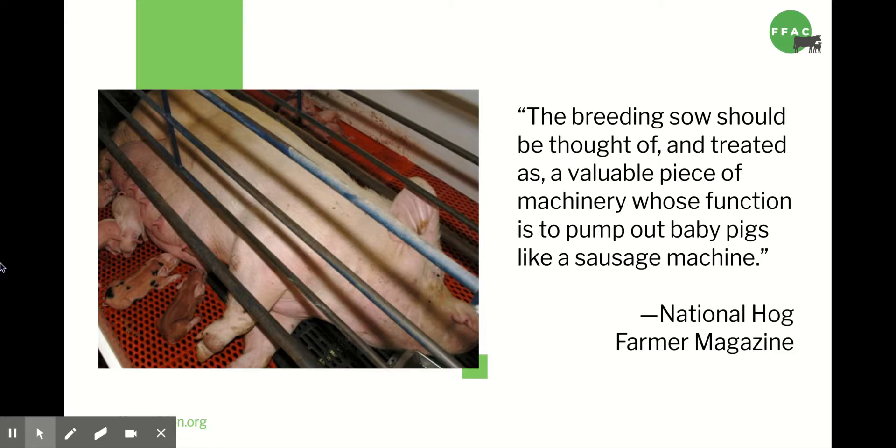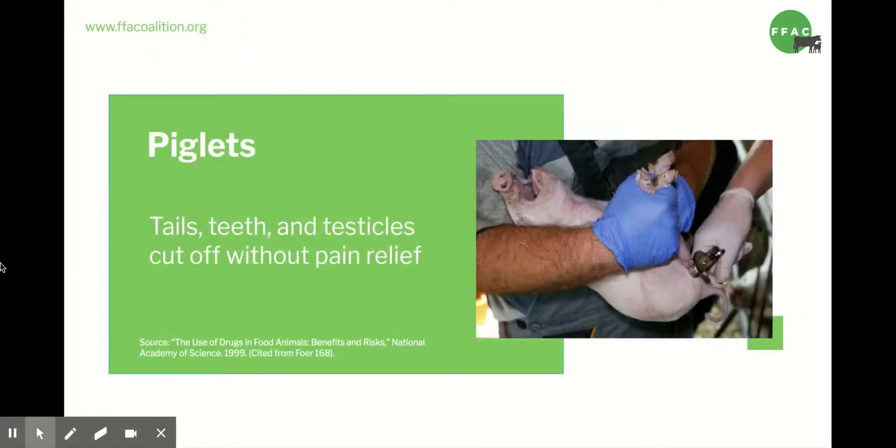Unfortunately, most mama pigs or sows never get to experience that freedom. They spend their entire lives either pregnant or nursing, confined in crates so small that they cannot even turn around. A spokesperson for the National Pork Producers Council said, 'So our pigs can't turn around for the two and a half years they're having piglets.' How do you think this pig feels compared to the pig we saw in the video? After her piglets are born, they'll have their tails, the sharp parts of their teeth, and their testicles cut off without any type of pain relief.